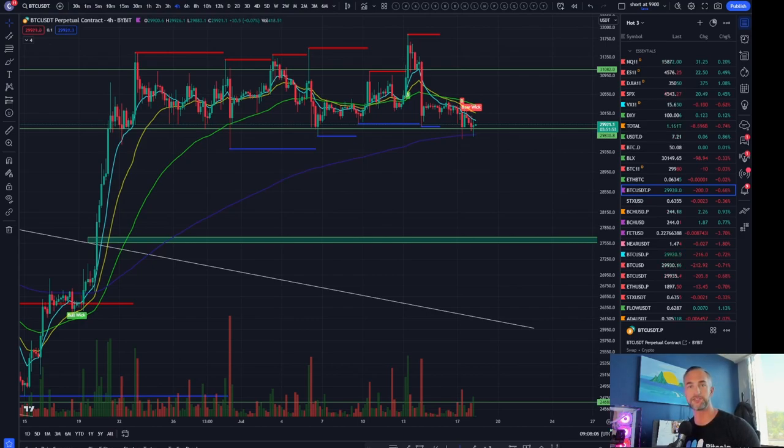Welcome back to Bitcoin Advisors channel. My name is Chris, bringing it to you here from Westlake Village, California. Jumping right into the charts today because I want to make this one quick and easy.